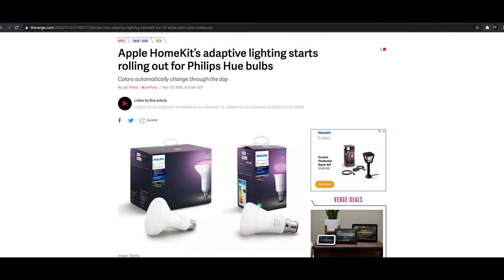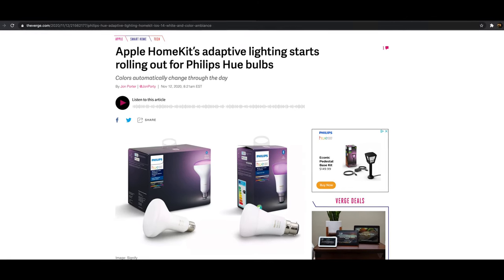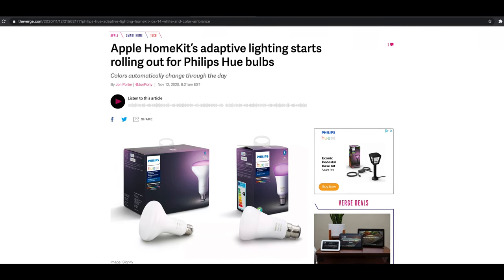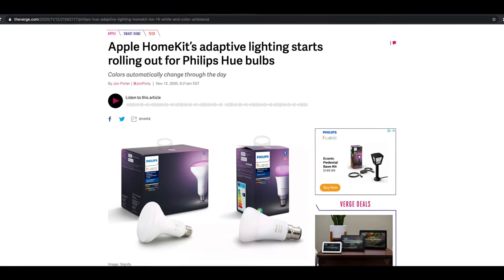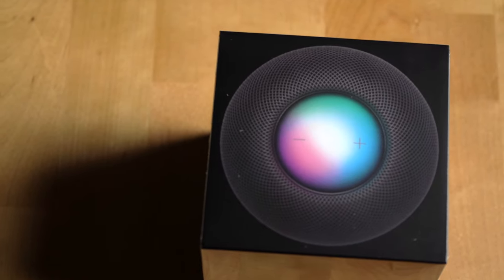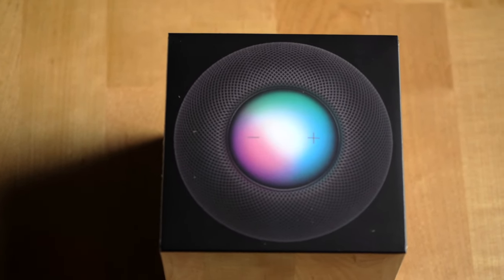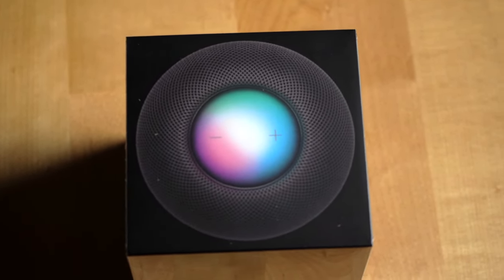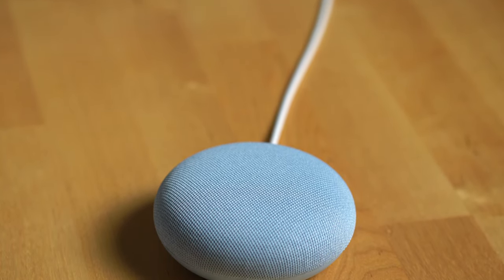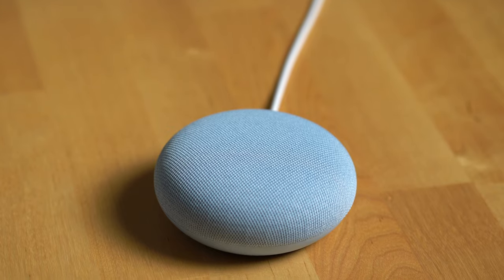HomeKit also has some exclusive features like the new day/night light temperature adjustments, which switch your lights to daylight during the day and then a warmer tone light for evenings, which is pretty cool. One small difference to note is that with HomeKit, you need a hub device to work with your smart home devices, and the HomePod Mini is that hub device, whereas the Google Assistant doesn't need a hub device for smart devices to work in your home.